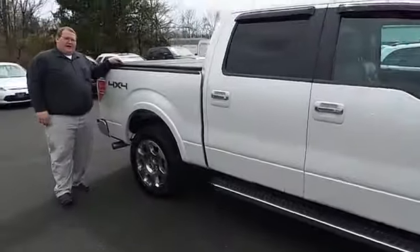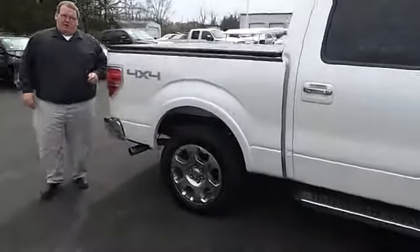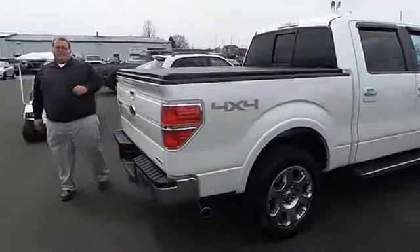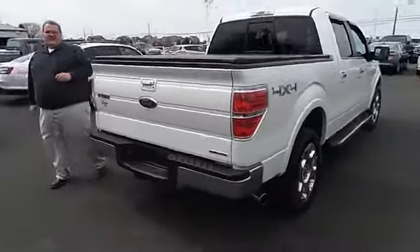You do have a nice hard auto cover up here. Four-wheel-drive truck, power rear window, sunroof, CD player, power windows, power lock, heated seats.